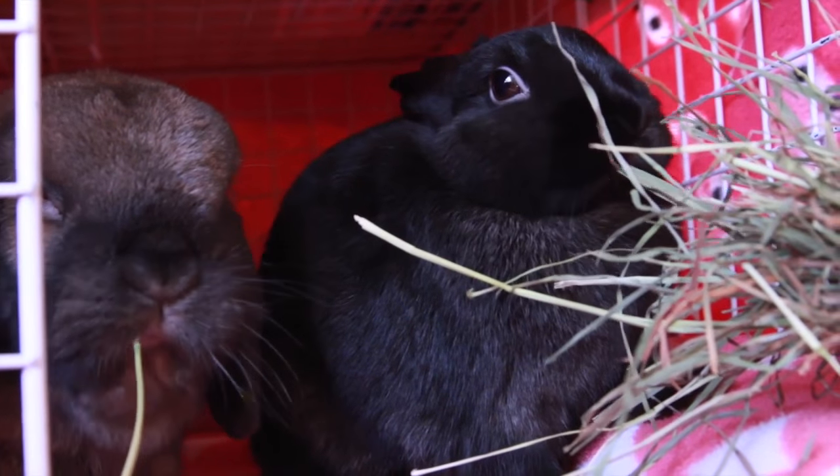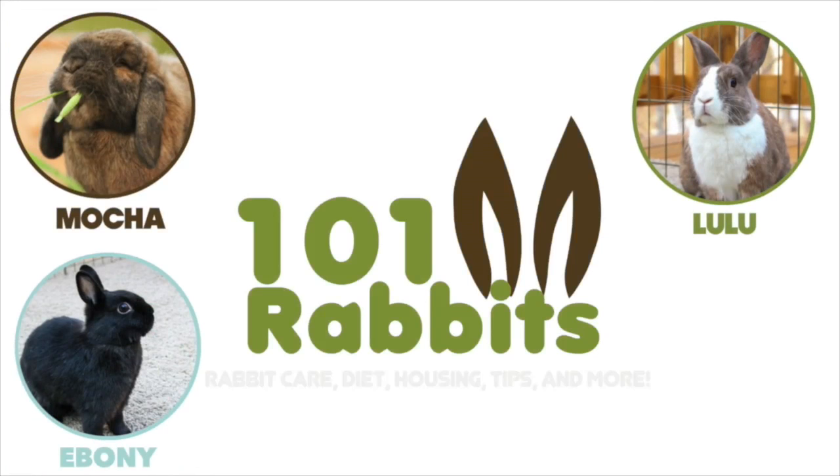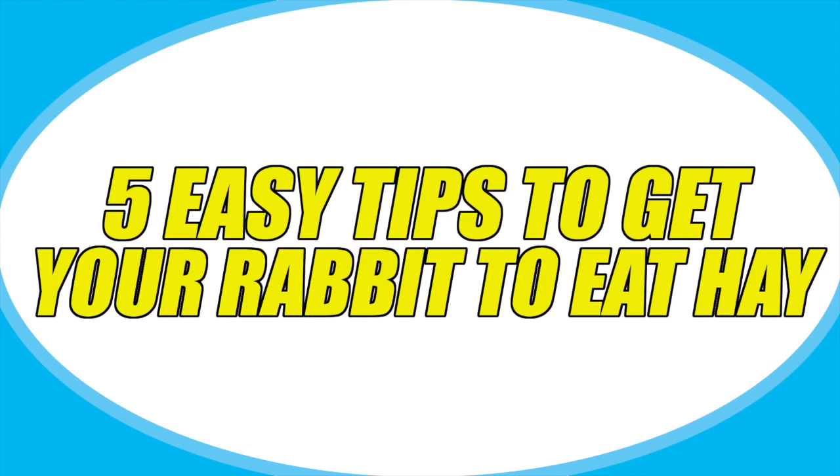Hey guys, this is Haley from 101rabbits.com and today I'm going to be doing a video on how to get your rabbit to eat hay. I'm going to give you five tips today on how to get your rabbit to eat more hay, or how to get your rabbit to eat hay if it's not eating any at the moment.